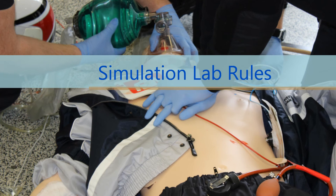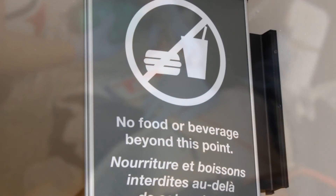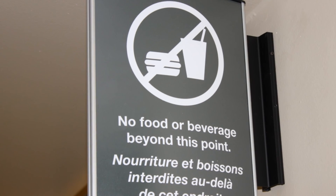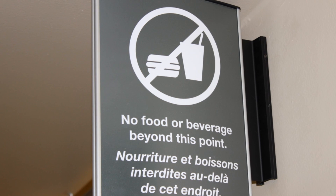We ask that you always wear gloves with the mannequin, as you would with a real patient. Please keep pens, markers, food and drink outside of the simulation suites. Eating and drinking is restricted to the conference room only.